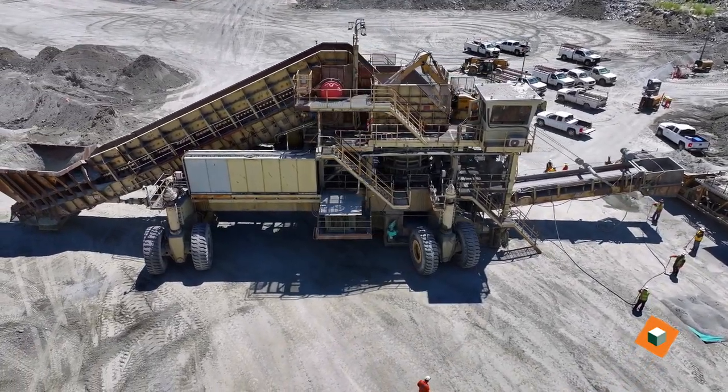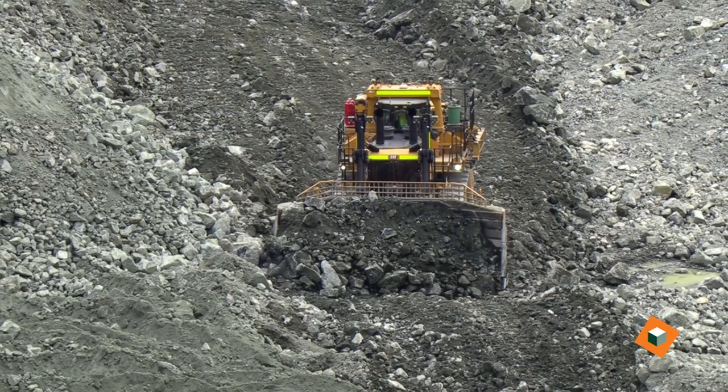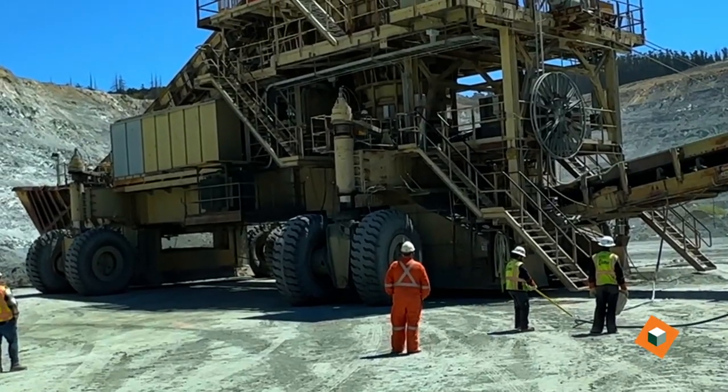It's about 50 feet wide, 151 feet long, about a four-story building, weighs about 760 tons, and pretty much is the first line out of a series of conveyors that takes our material from the face all the way into the secondary plant.